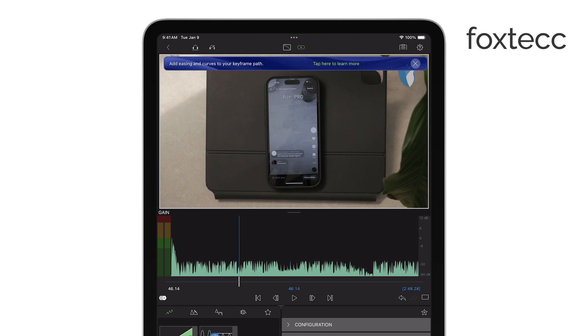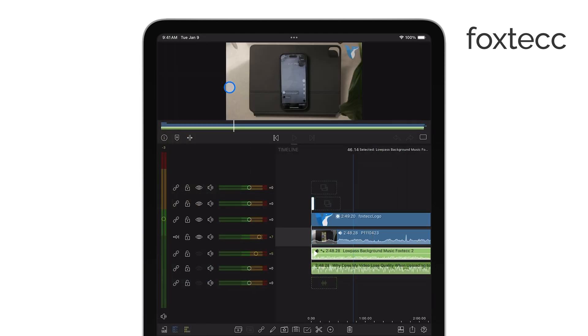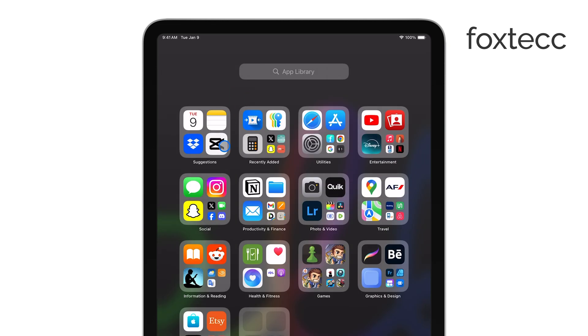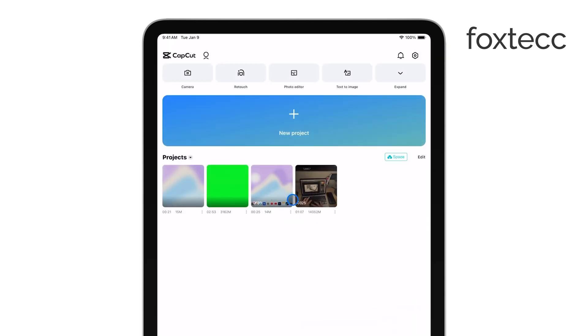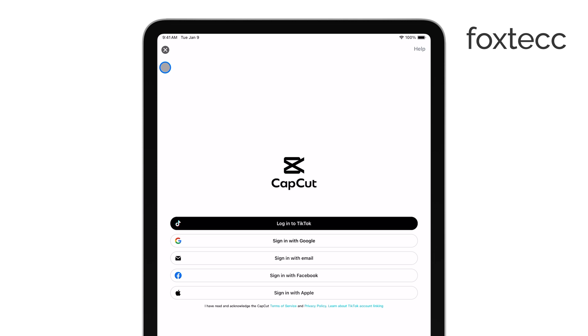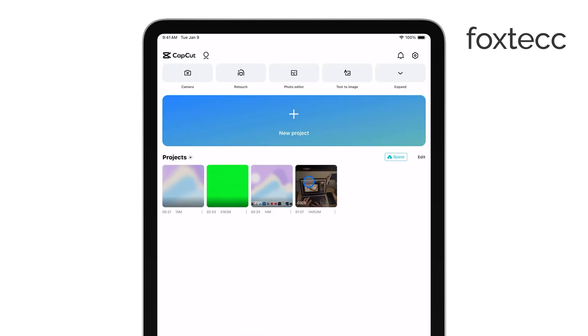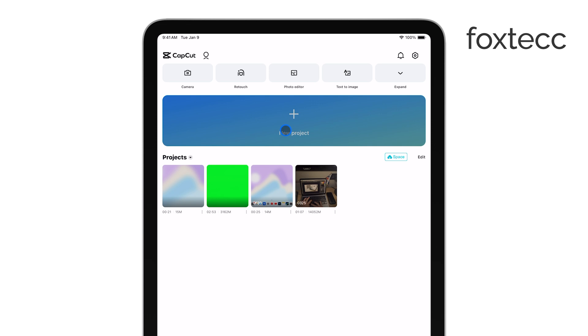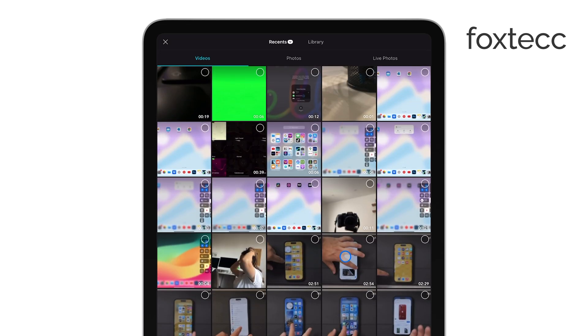That said, the app I most often recommend is CapCut. It's free to download and is perfect for the regular user. You get a huge range of features and effects right out of the box, and while there is a pro version for extra features, the free version is more than enough for most people. It's really packed with tools, and honestly, CapCut deserves a whole separate video to explain everything it can do.